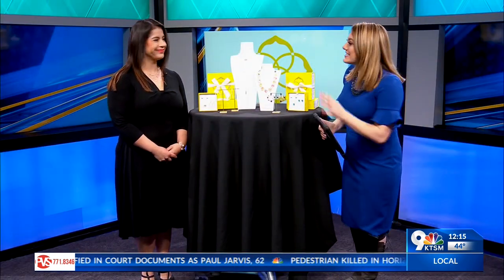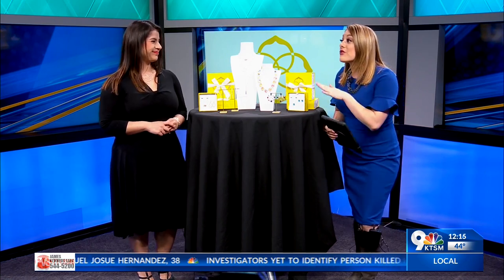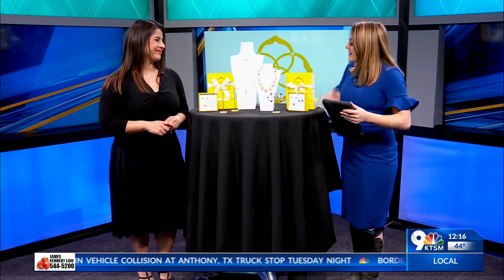We're talking all about Christmas — it's just six days away. I'm here with Ileana Silva, she's here from Kendra Scott. We love our Kendra Scott. She's here to tell us about some last-minute shopping, especially for men who might be having a little bit of a struggle deciding what to get their lady this Christmas season. Ileana, tell us what you got today.